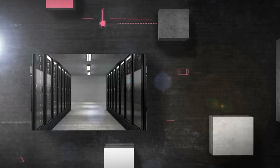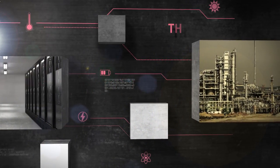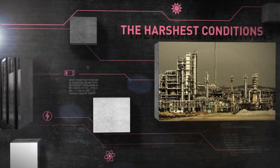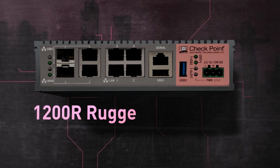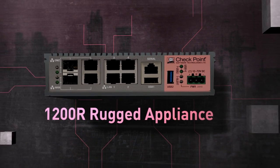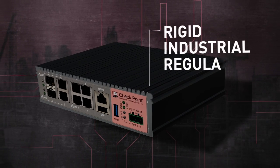You can use our standard appliances for standard environments or rugged appliances for the harshest conditions, whether in an electric substation or in the hottest refineries. Our 1200R rugged appliance is a full-featured Check Point security gateway compliant to rigid industrial regulations.